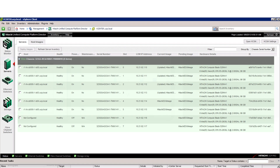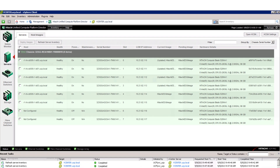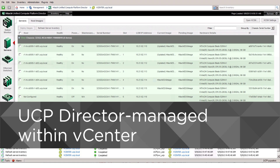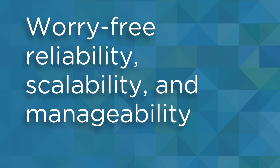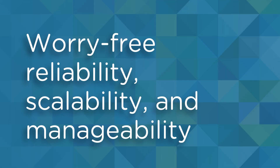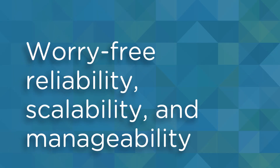And you manage everything, from anywhere, at any time, through your familiar VMware vSphere interface. Now, industries have the solution for worry-free reliability, scalability, and manageability of complete infrastructures.